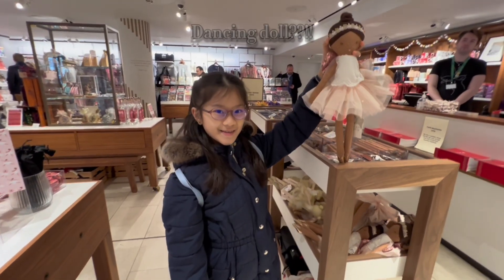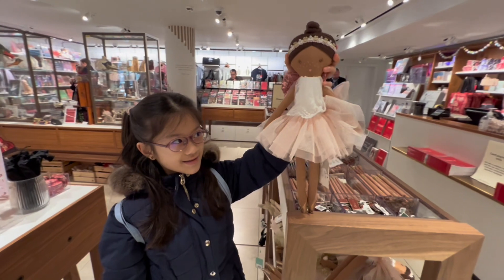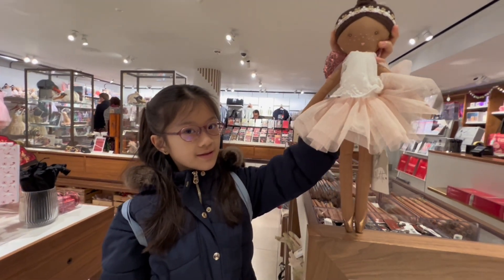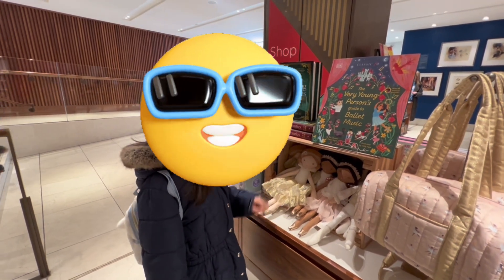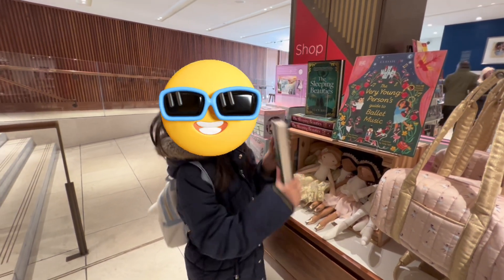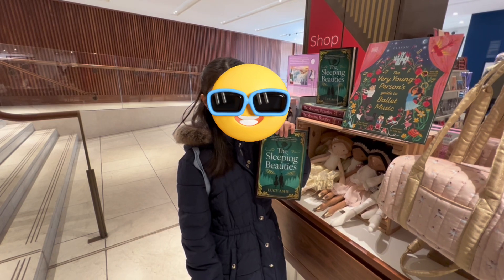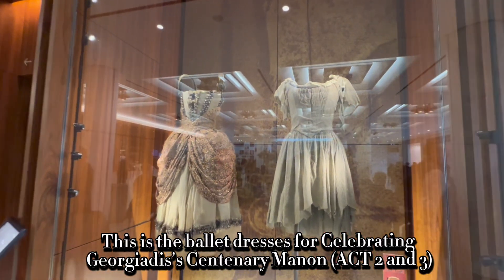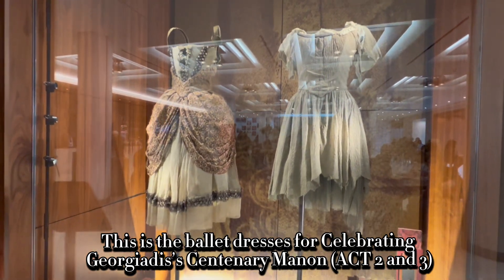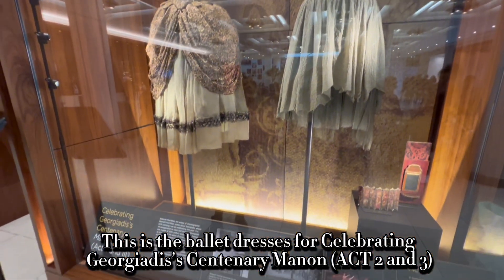Dancing Dolls. This is the ballet dresses for celebrating Georgiotis' Centenary Monarch Act 2 and 3.